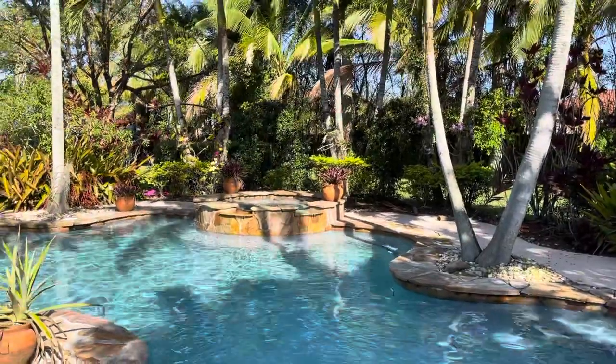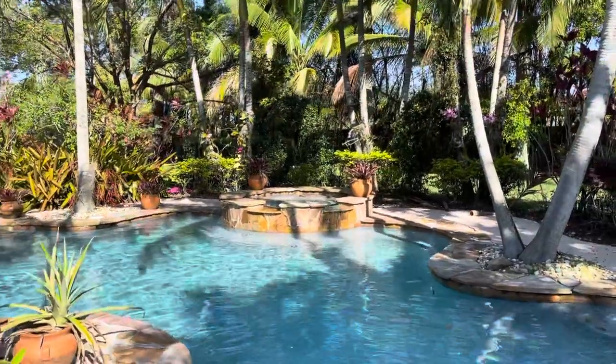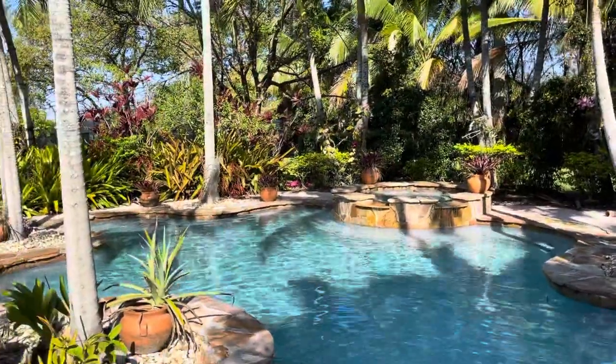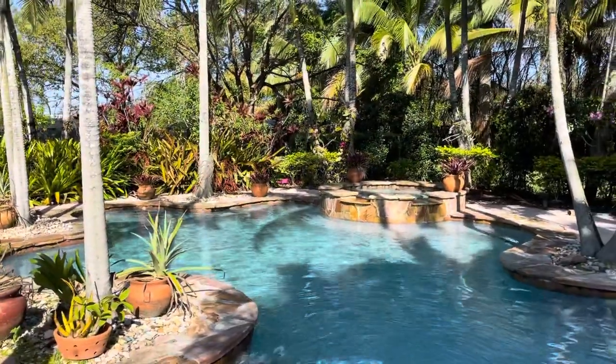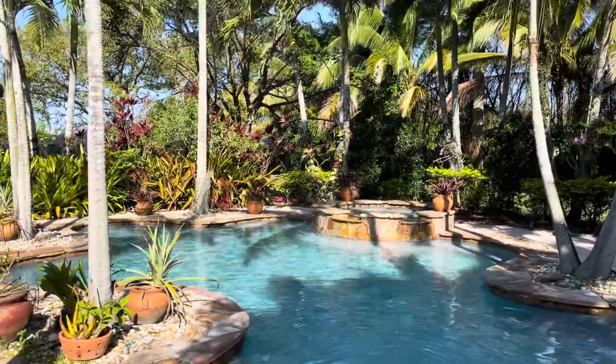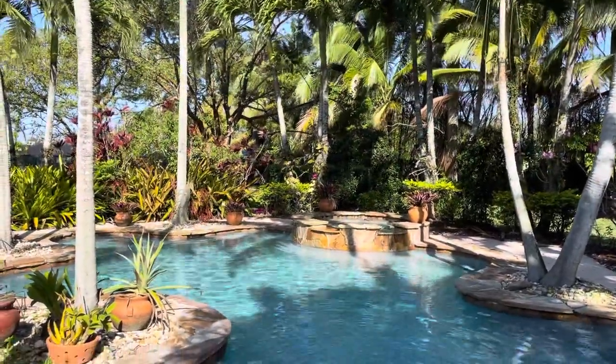I just hope that anybody watching from up north, hopefully this video will bring you a little bit of warmth. I can't even imagine what you guys are going through with all of that snow. So I'm praying for you guys. I am in South Florida and anyway, we're going to take a walk today.